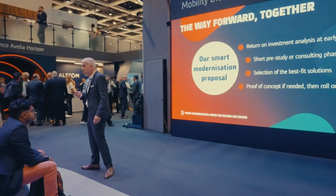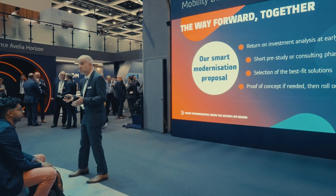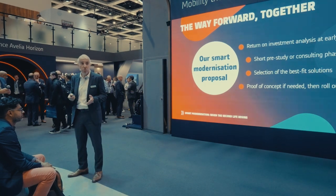The way forward is quite simple — we don't take years to get started; it's important to move and decide fast. We begin with a return on investment analysis together with the operator. It's important to choose the right solutions: if a solution has a return on investment of more than 10 or 15 years, we simply don't propose it. We take the shortest ones, through a pre-study measured in weeks, not months.